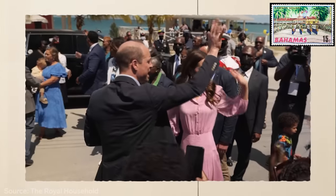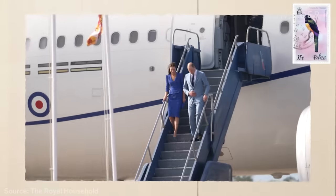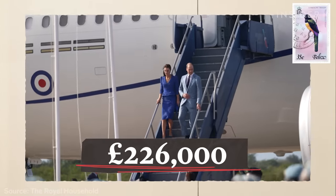In 2022, when William and Kate toured the Caribbean, the flights alone cost £226,000.